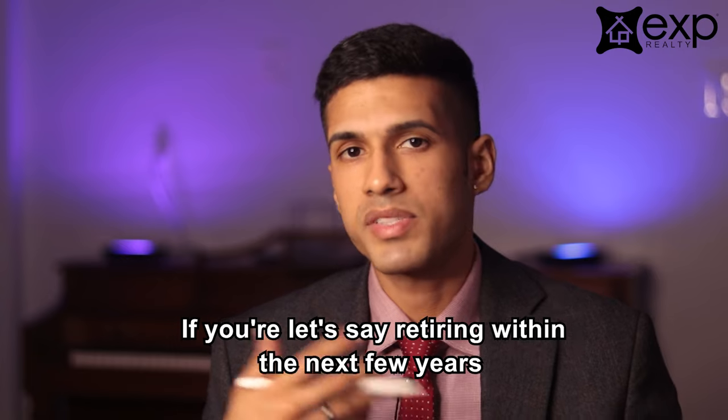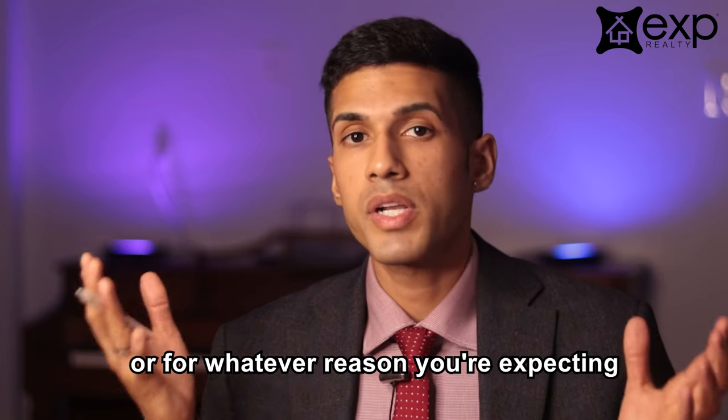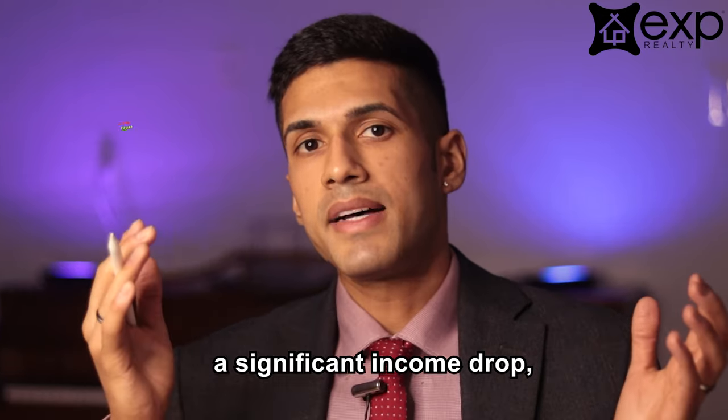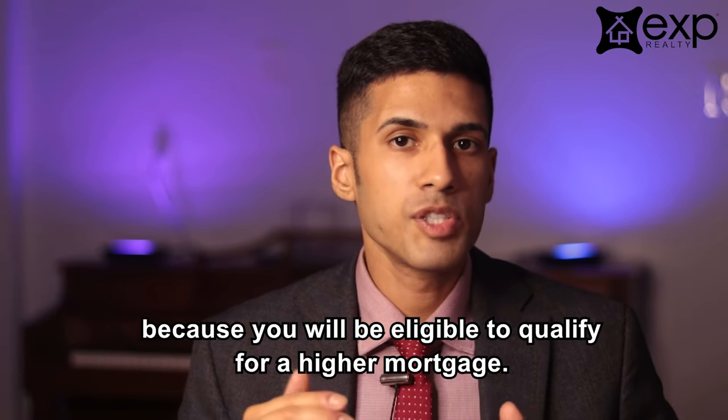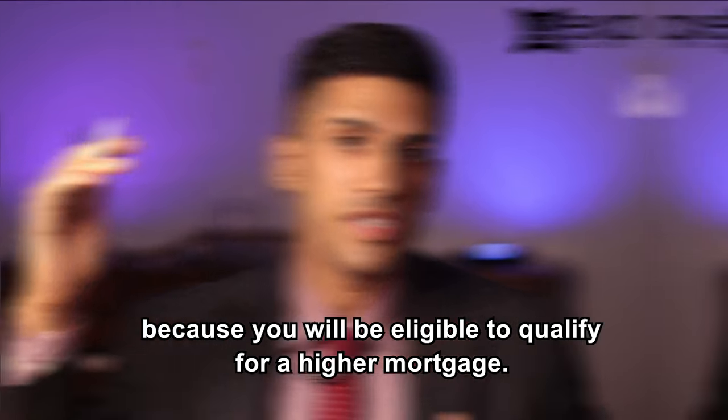If you are, let's say, retiring within the next few years, or for whatever reason you're expecting a significant income drop, then you may want to consider buying resale because you will be eligible to qualify for a higher mortgage.